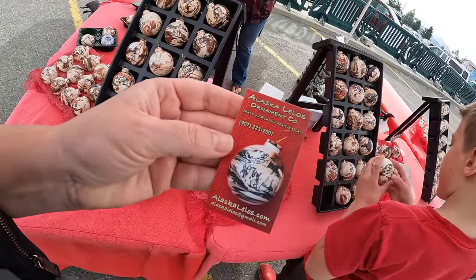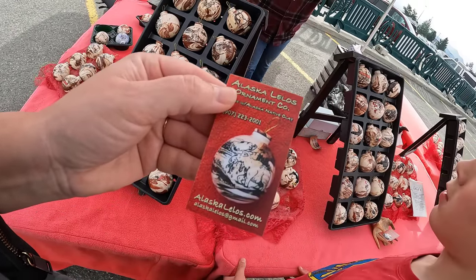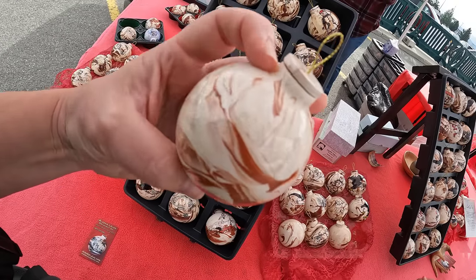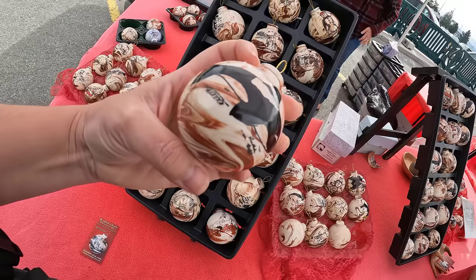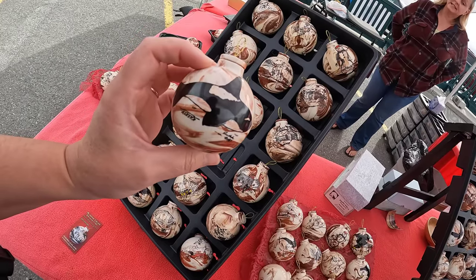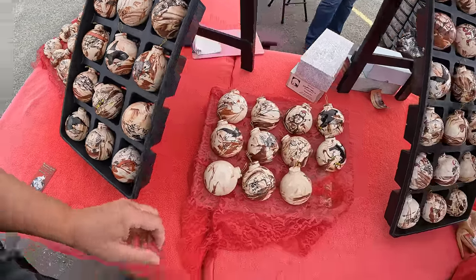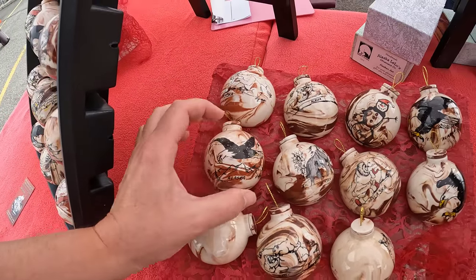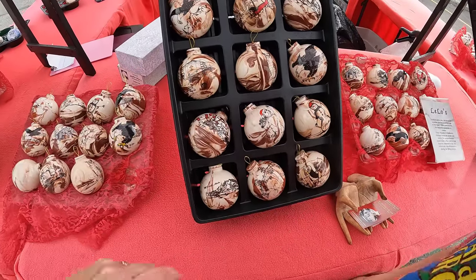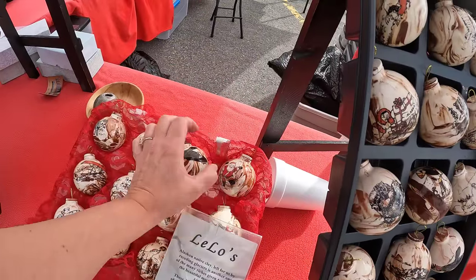This is Alaska Lilo's Ornament Company, made with Alaska native clay. They get clay from the Cook Inlet, and they fire them. The iron comes out so each one is unique — they're like ceramic. From far away I thought they were painted, but they're made from Alaskan clay. That's amazing. There are little hand-painted designs and decals. The lady's father is the artist. This would be a great keepsake from your trip to Alaska — I like the Denali. There are also beautiful little sea otters.